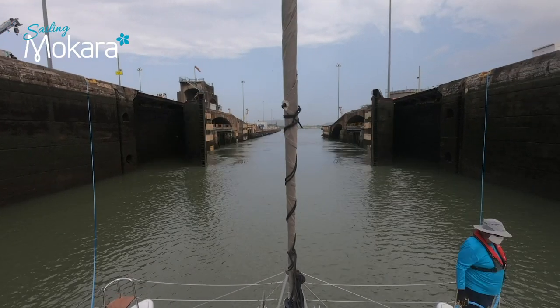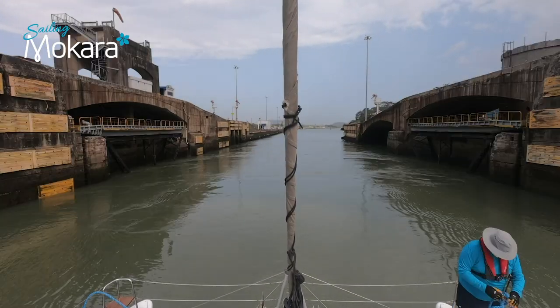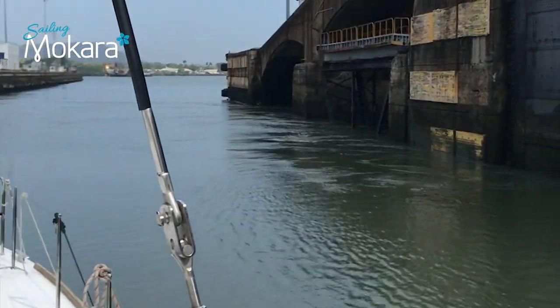The last gates of the Miraflores Locks open and we are officially in the Pacific Ocean!